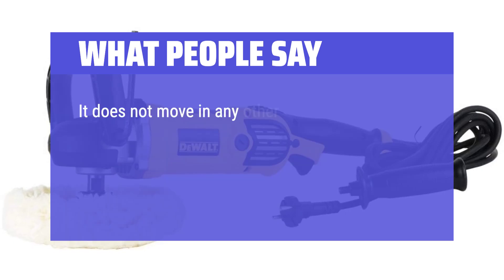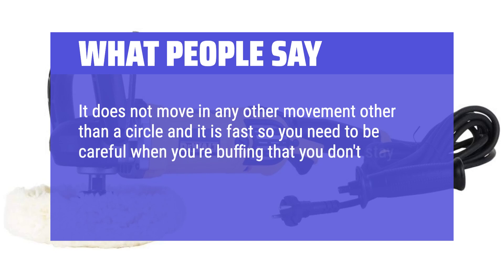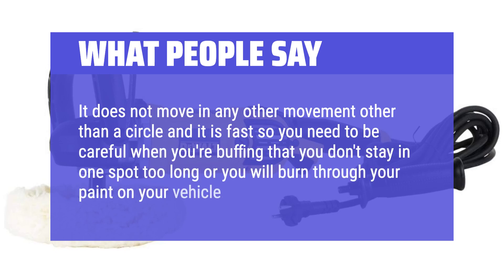It does not move in any other movement other than a circle, and it is fast, so you need to be careful when buffing that you don't stay in one spot too long or you will burn through the paint on your vehicle.